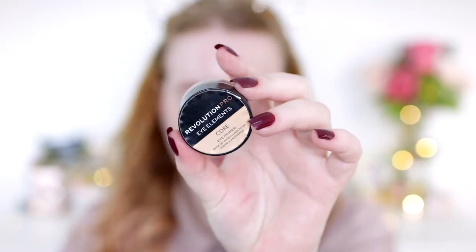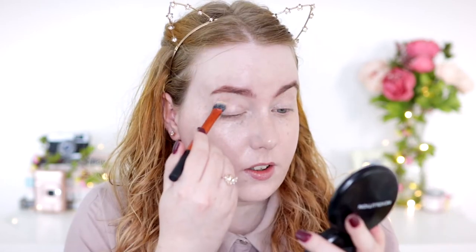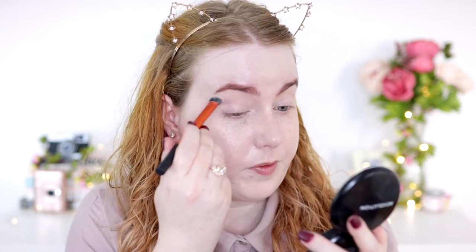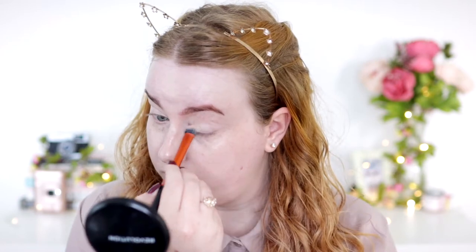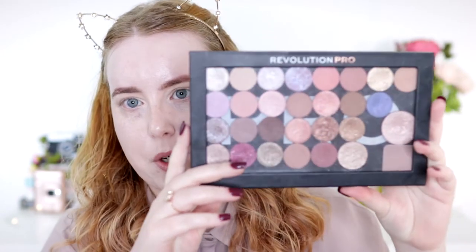I'm going to start by using the Revolution Pro Eye Elements in Core — this is just a nice canvas to put your makeup on top of. I'll either use this or sometimes the Conceal and Define concealer from Revolution as a really nice eye base. I'm just taking my Real Techniques concealer brush again for this.